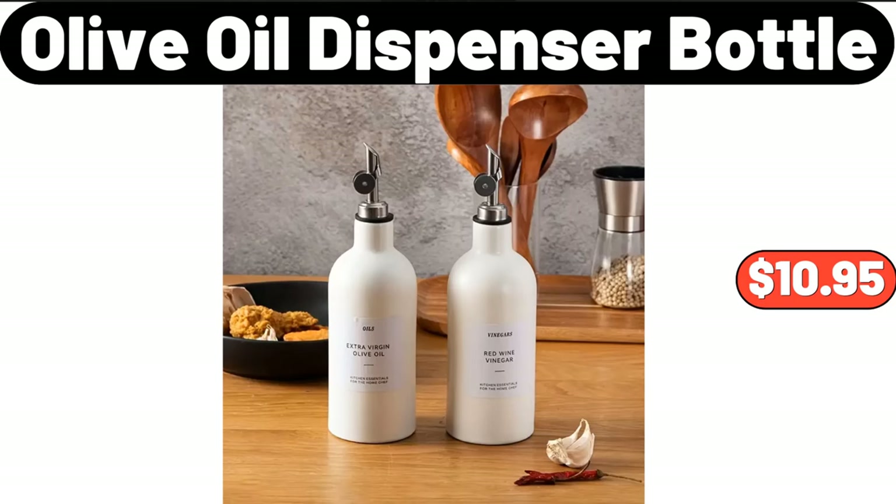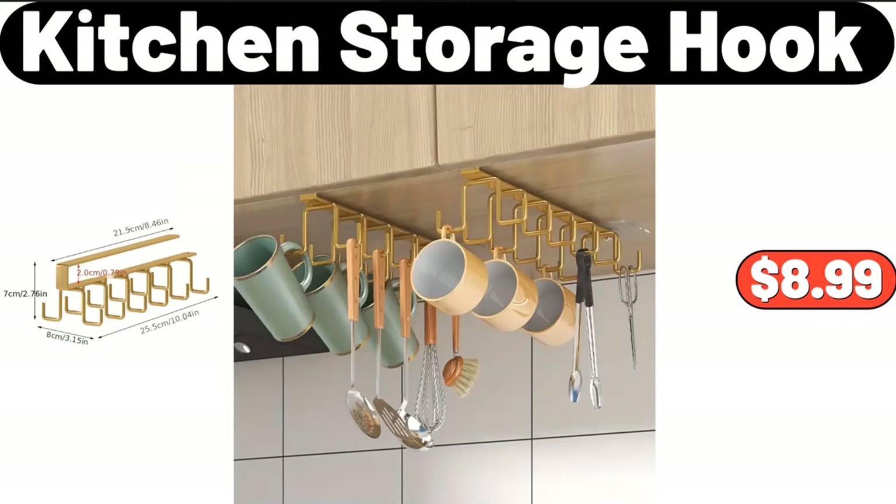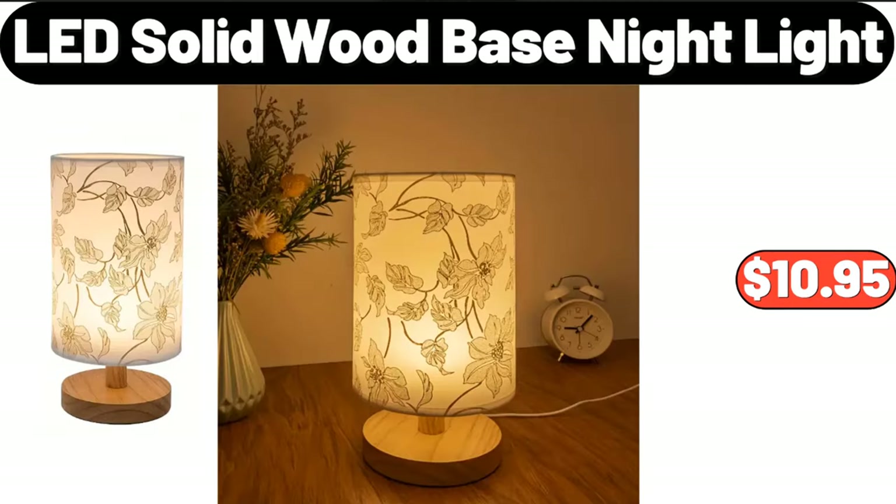Olive oil dispenser bottle, $10.95. Eight-quart large capacity electric fryer, $44.99. Kitchen storage hook, $8.99. Ceramic cereal bowl set of six, $18.99. LED solid wood base night light, $10.95.